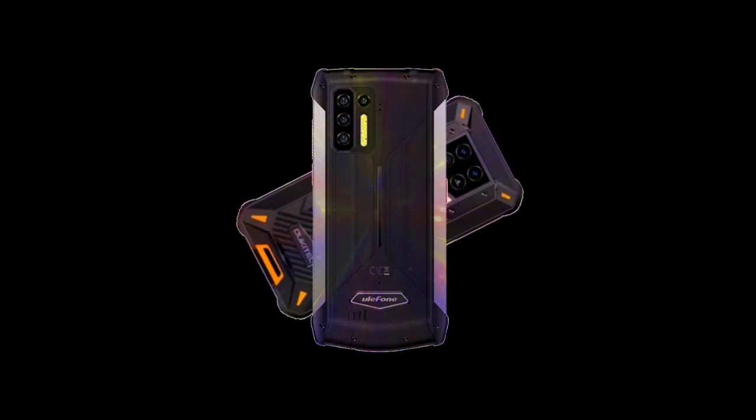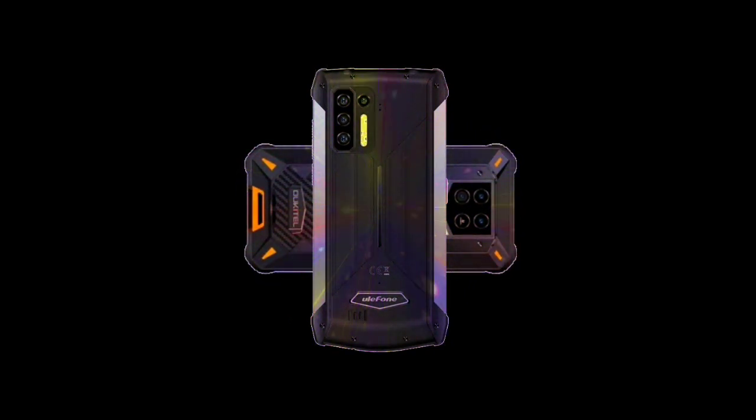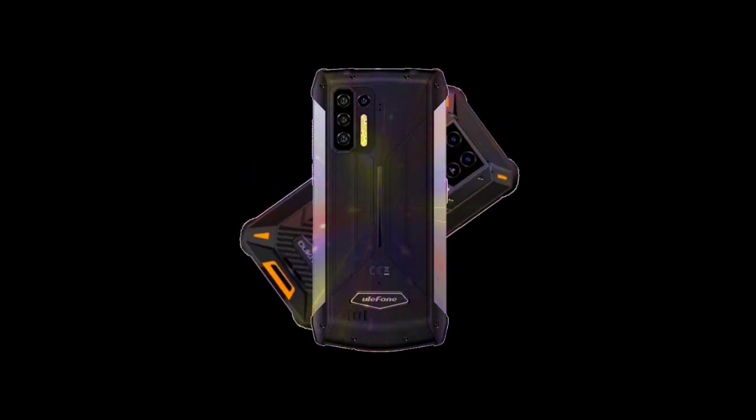I'll be comparing the Oukitel WP-15 with other devices as well — other rugged 5G phones — because I think the Power Armor 13 is not a worthy competitor. It's a lot cheaper and it's not a 5G phone like the Oukitel WP-15.